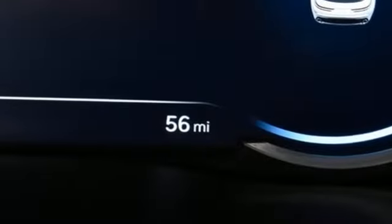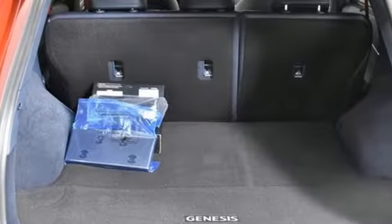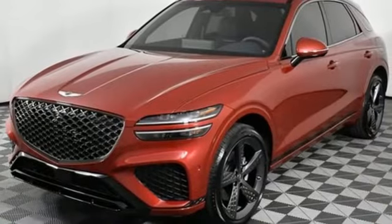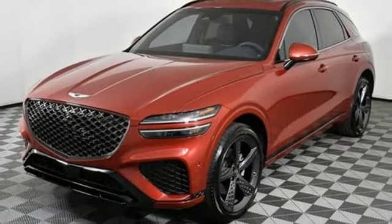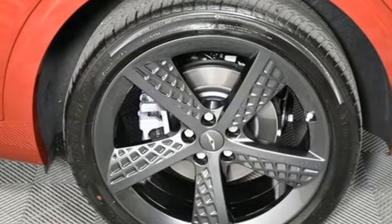It comes with the features you need: intercooled turbo inline four-cylinder engine, four-wheel drive, integrated navigation system with voice activation, inductive device charging, dual-zone climate control, and rear parking sensors.